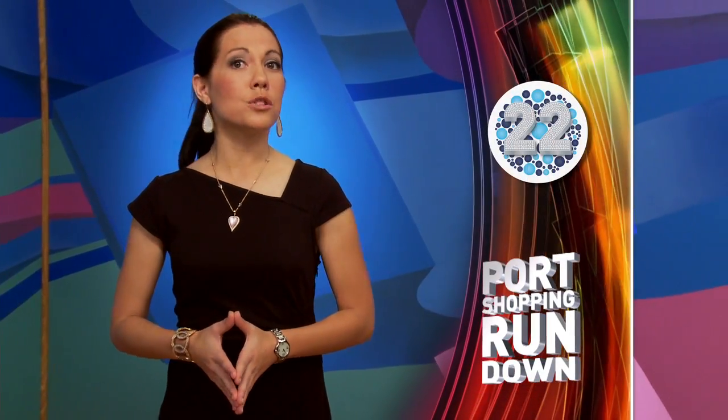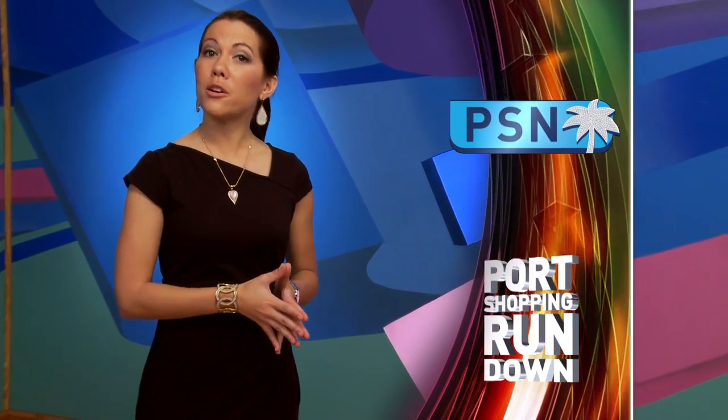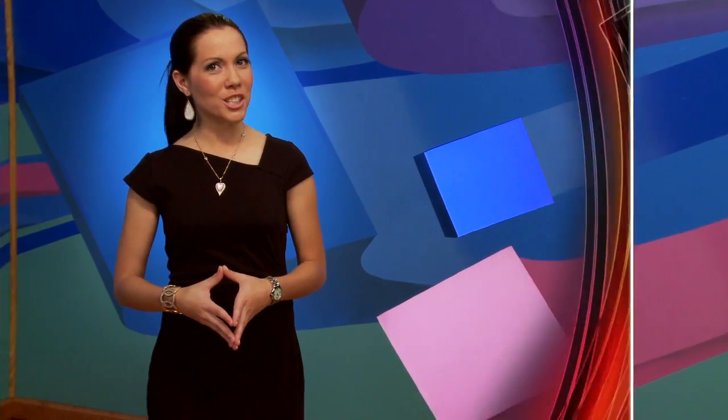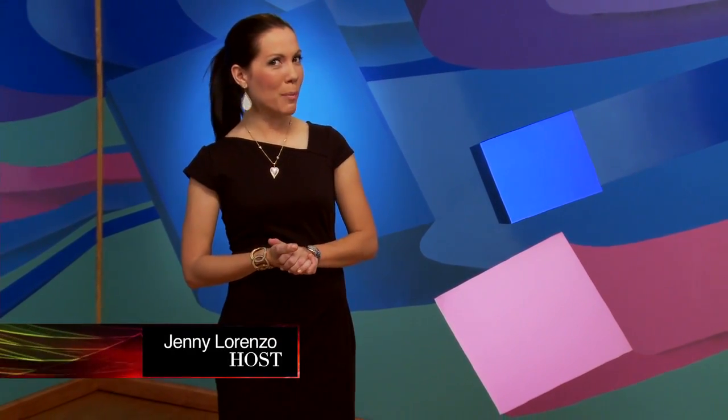The rundown is over, but it's all good — your port shopping guides are out there on the ship waiting for you to go see them about all the great shopping you can do in our ports of call. Look for their desk hours and location in your cruise compass. Tune to Port Shopping Live on Channel 22 and the Port Shopping Network on Channel 26 for more port shopping treats. I'm Jenny Lorenzo, and I'll see you again on the next Port Shopping Rundown.